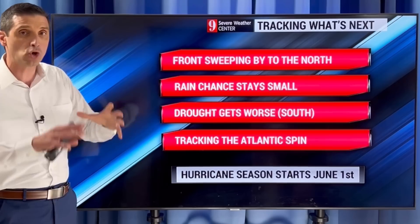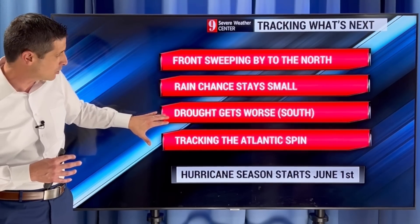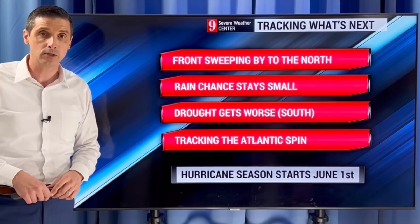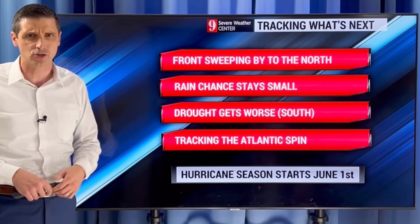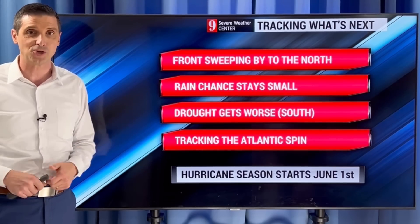So a front sweeping by to the north, with rain chance overall staying on the small side. The drought is getting worse in our southern zones, and I'm tracking that Atlantic spin, which I do believe was at least briefly a subtropical storm. Hurricane season itself doesn't start until June 1st. Thank you for joining me, for liking the videos, and for subscribing to be part of this weather community. Have a great rest of your day.